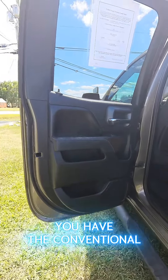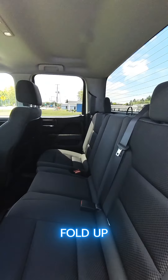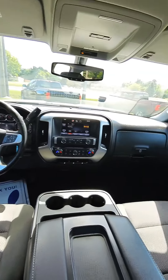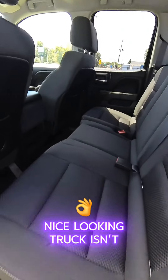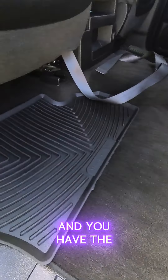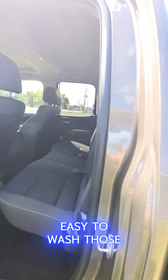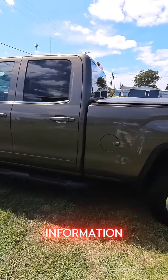You have the conventional door and these seats do fold up, with three seat belts in the back. Nice looking truck. You also have rubber floor mats, which is always a good thing — keeps the floor clean, easy to wash off when they get salty and muddy in the winter, just spray them off. Message me for more information.